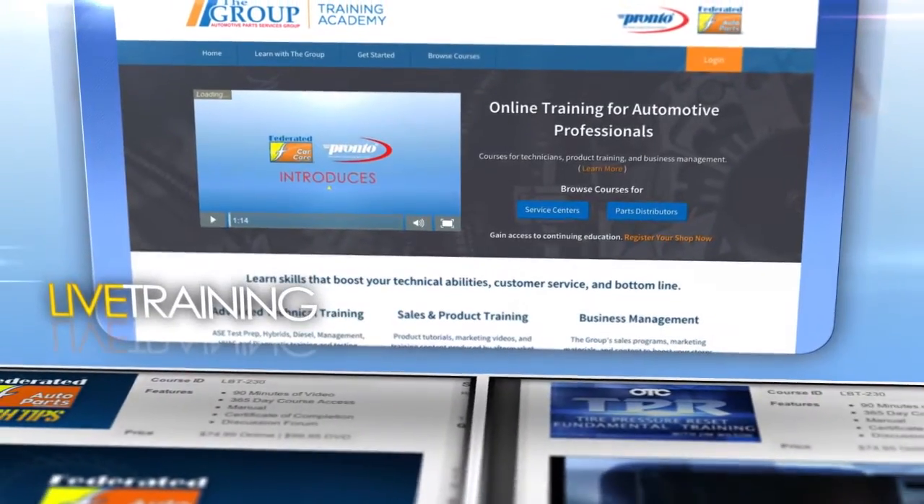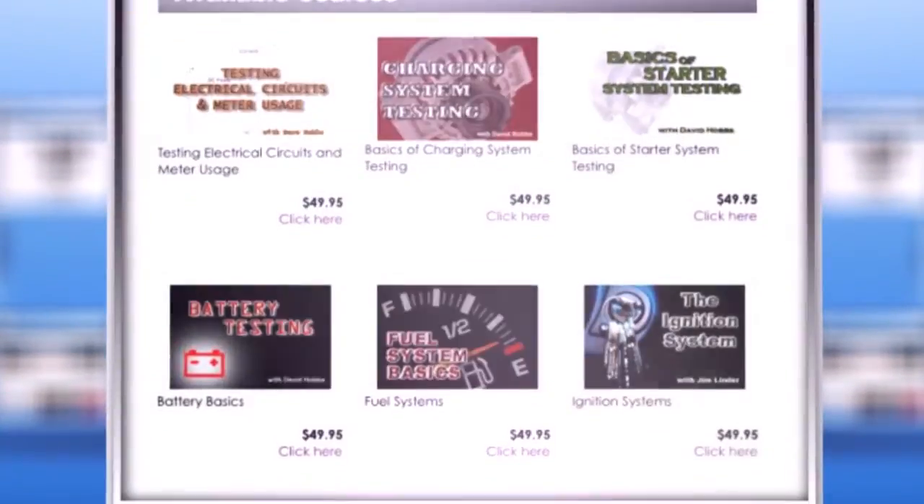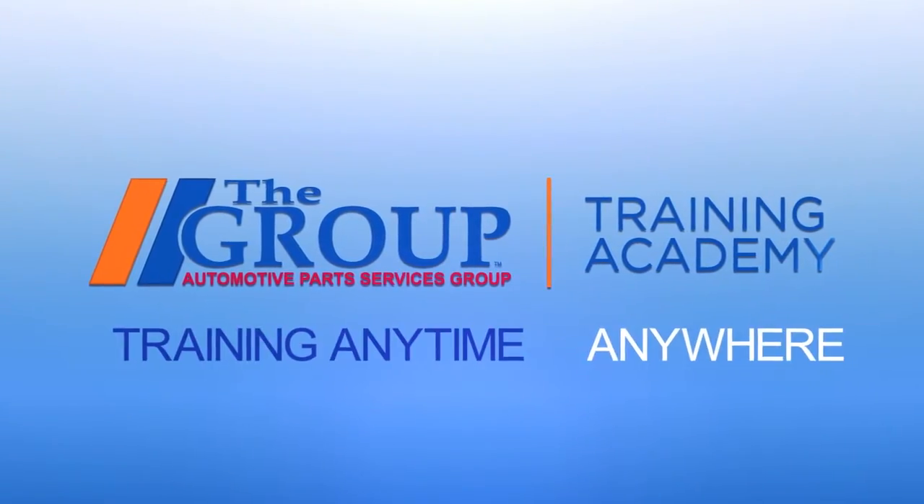The Group Technical Training Academy — the complete solution that your training needs. Technicians can learn from leading instructors on trends, issues, and technology. The Group's comprehensive training program will provide information that will sharpen your skills.